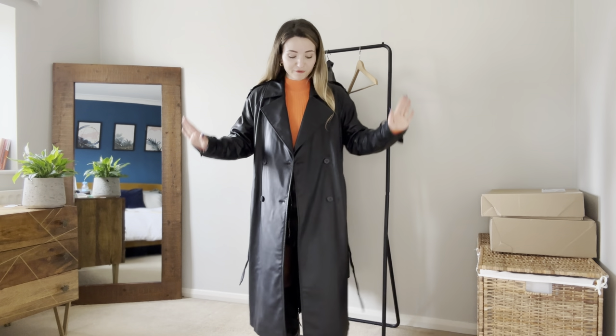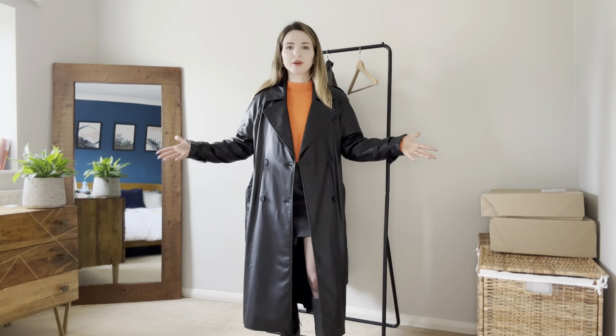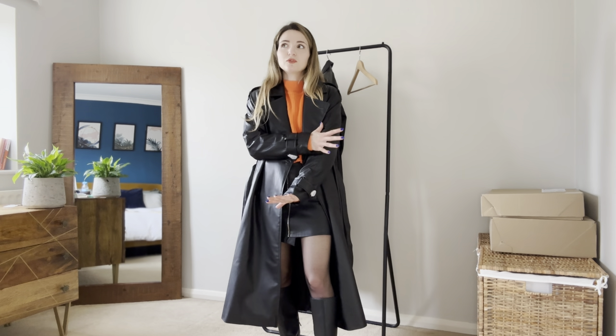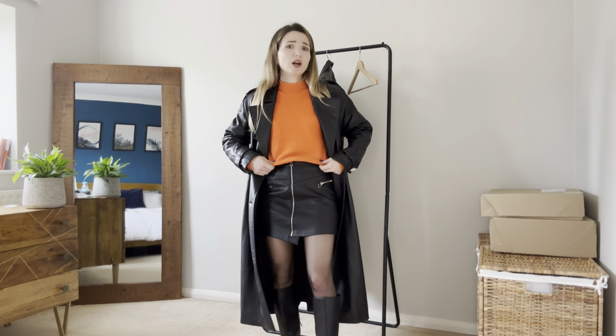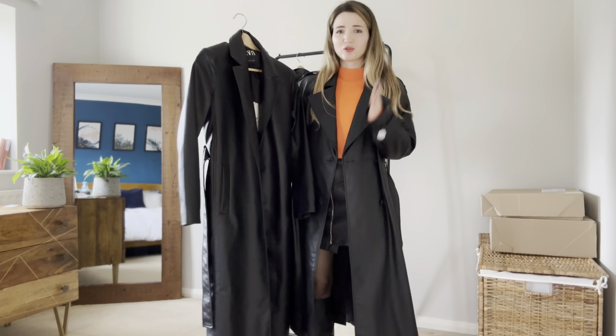I know which coat I'm going to keep — it was love at first sight. I really love the details on this coat: I love the straps on the shoulder and I like the white lapel. It's a very nice faux leather trench coat. It looks more or less like a classic trench coat — not super oversized but still quite comfortable to wear, with sleeves wide enough to fit a knitted jumper underneath.